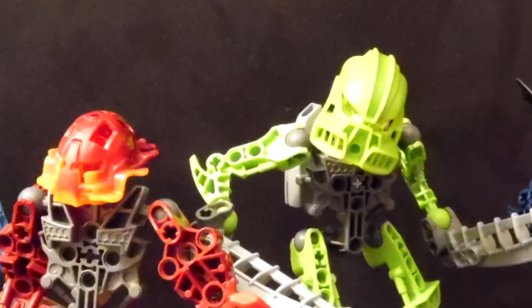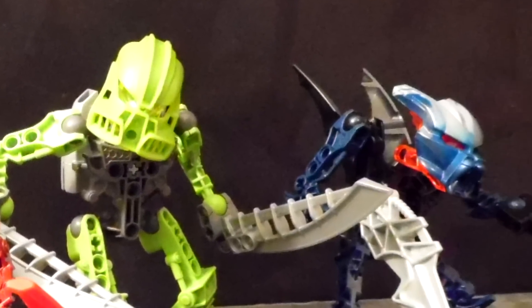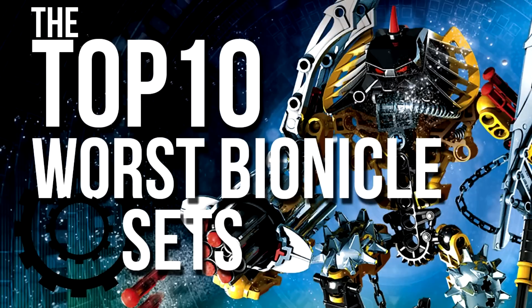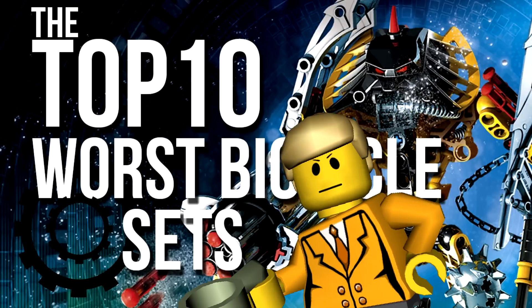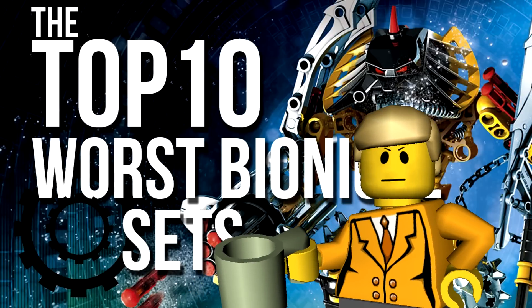Basically the most hated build since TTV made their top 10 worst Bionicle sets, because I have never seen a single person complaining about these sets until they made that video. But anyways, on with the refuel.